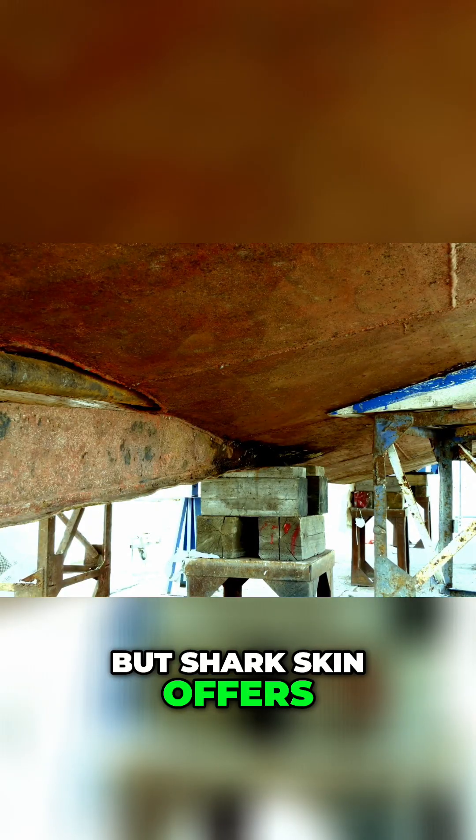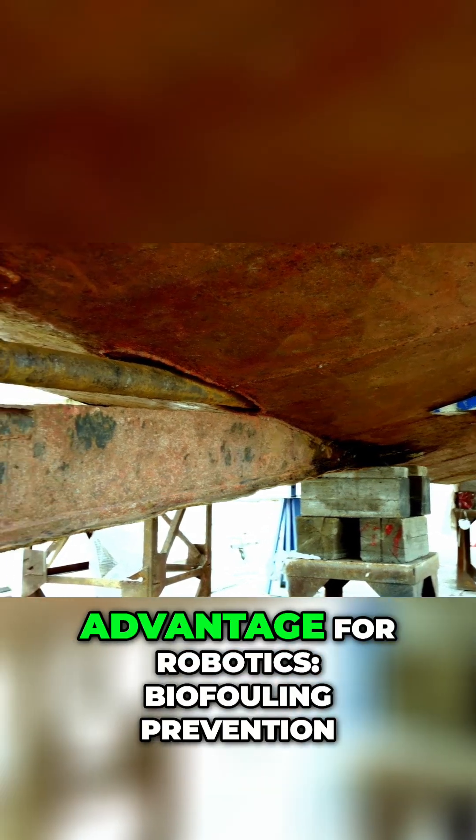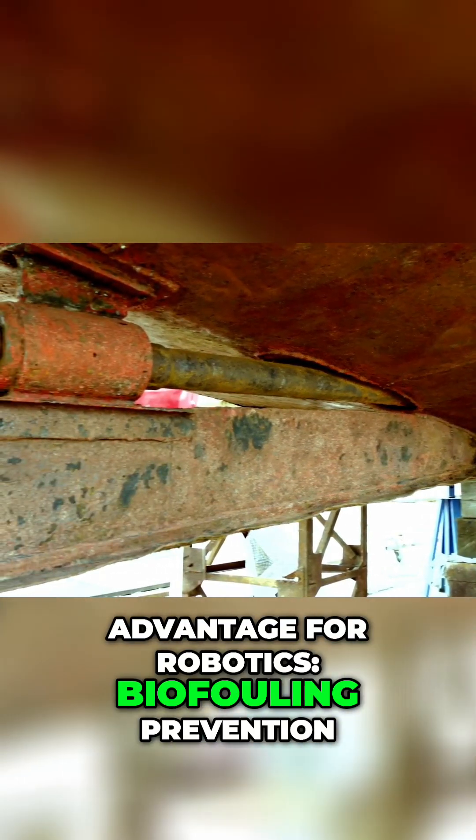Potentially cutting fuel consumption or extending battery life for AUVs by a significant margin. It's nature's ultimate aerodynamic hack. But sharkskin offers a second, equally critical advantage for robotics: biofouling prevention.